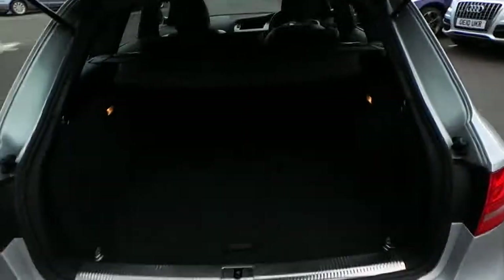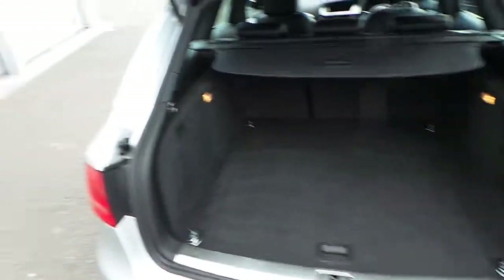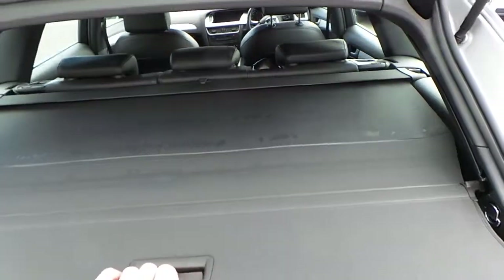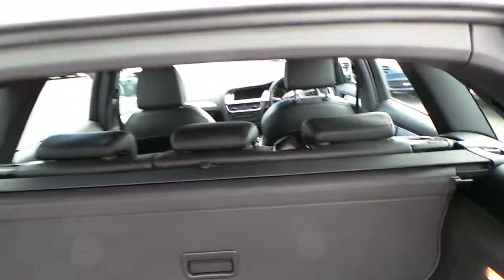Open up the boot lid — inside the boot, very spacious boot, and again very, very clean and tidy in there also. Got the load cover there. And I heard the dogs on the phone — there's a little dog net there as well for you.